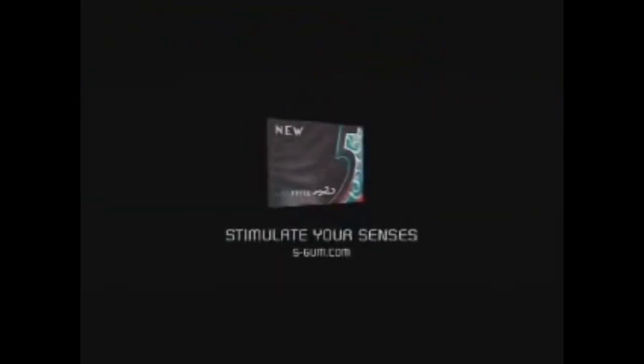Here is a commercial. A winter mint flavor that warms and cools as you chew — new 5Gum. Stimulate your senses.